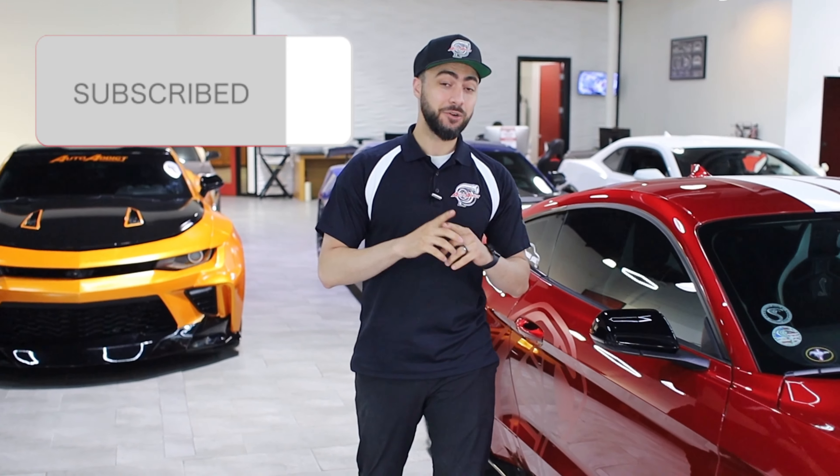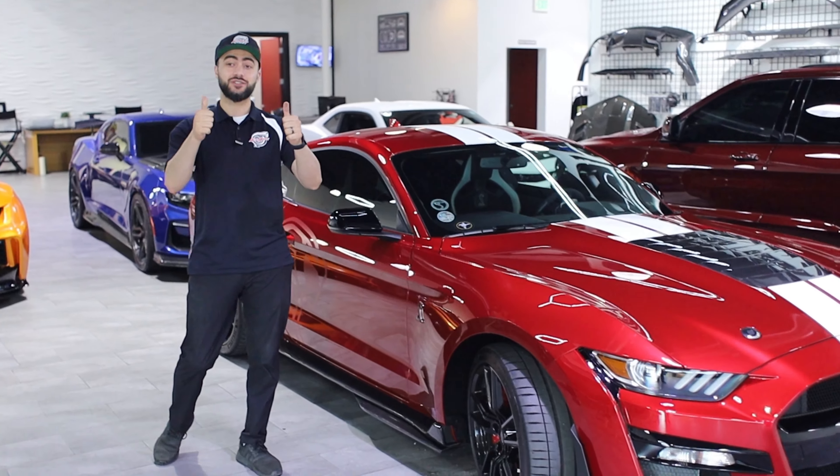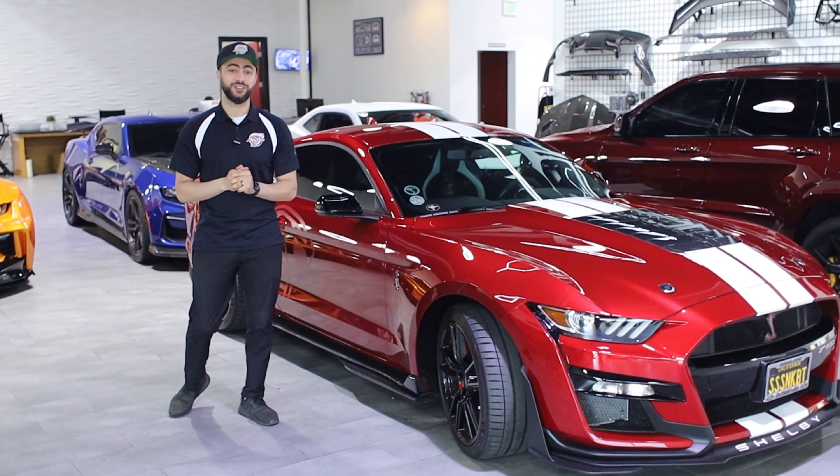Stay tuned — make sure you subscribe to our YouTube channel and hit that bell button in the corner so every time we post you're fully alerted. If you haven't liked this video, give it a thumbs up, and I look forward to seeing you guys very soon.